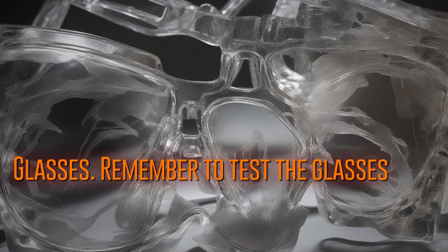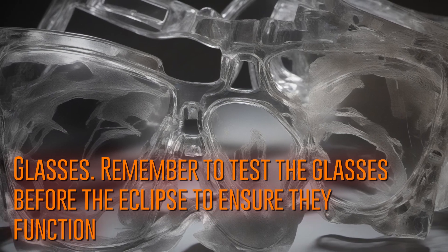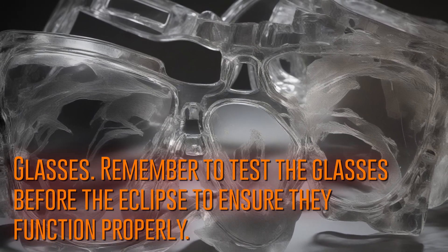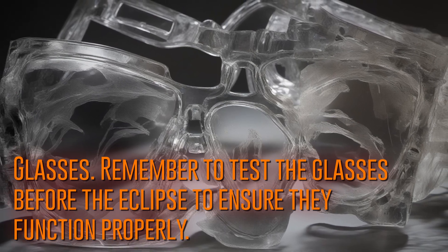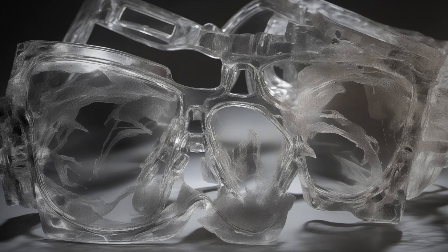Remember to test the glasses before the eclipse to ensure they function properly. Enjoy the eclipse safely.